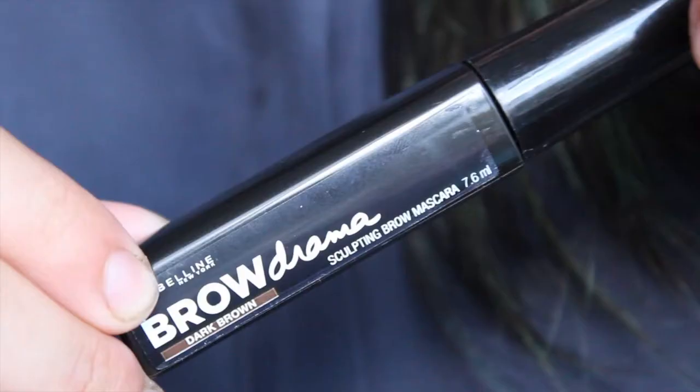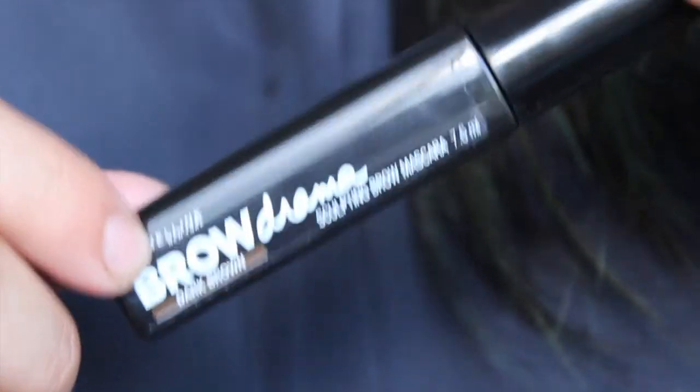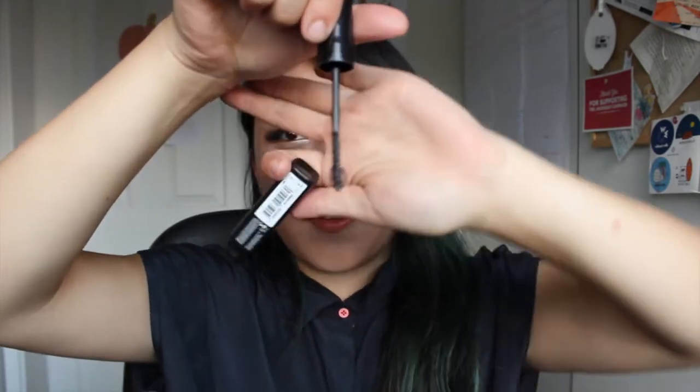Next I have two eye-related products. First is the L'Oreal Super Liner Ultra Precision in Black — I love this eyeliner and just ran out of it; my other one dried up because I didn't put the cap on properly. The other is the Maybelline Brow Drama in Dark Brown Sculpting Brow Mascara. I've always wanted to try a brow mascara and this was the first one I saw. It has a bit of a funky ball-shaped wand, and I just wanted to see how brow mascaras work in general.